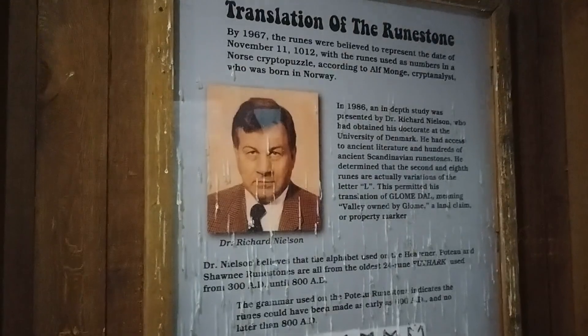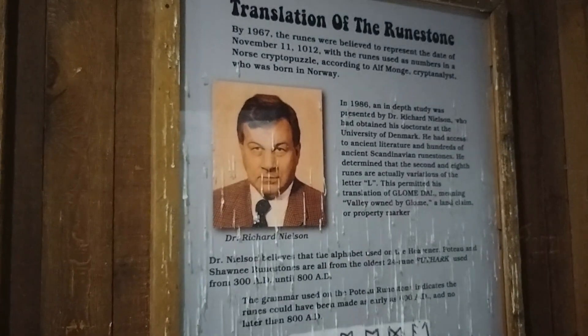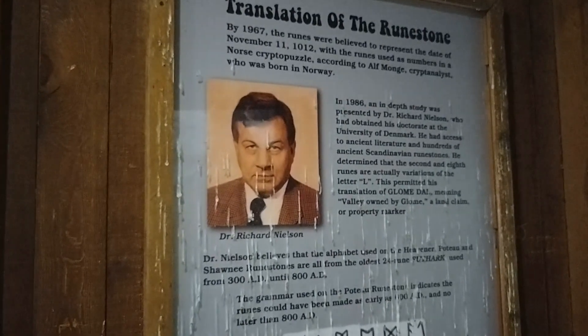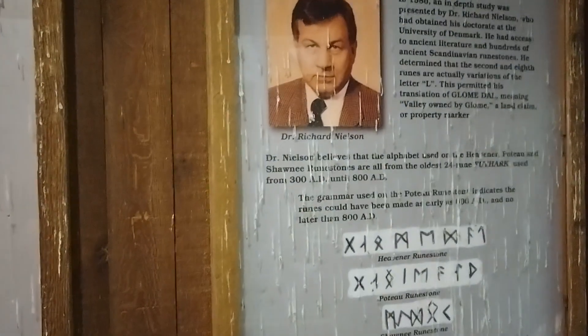The runes were actually translated by Dr. Richard Nielsen, who was from the University of Denmark. It says 'valley owned by Gloom,' which could be a land claim or a marker of property.